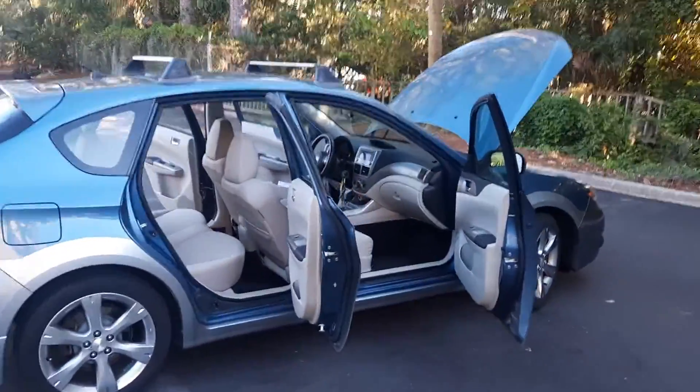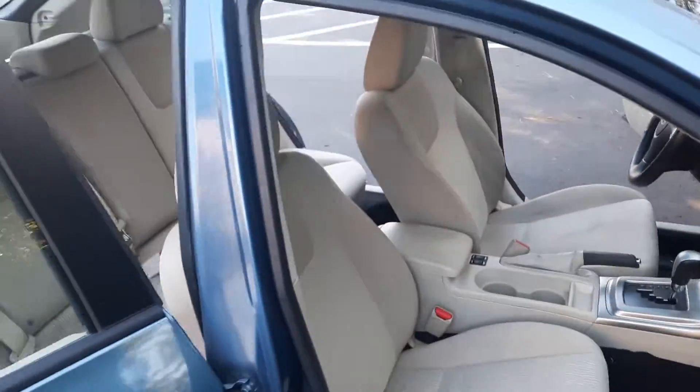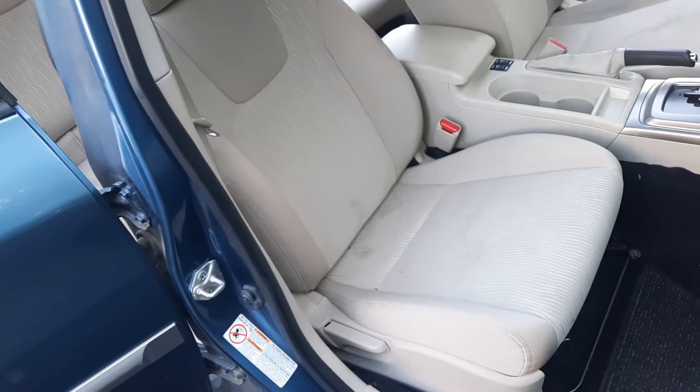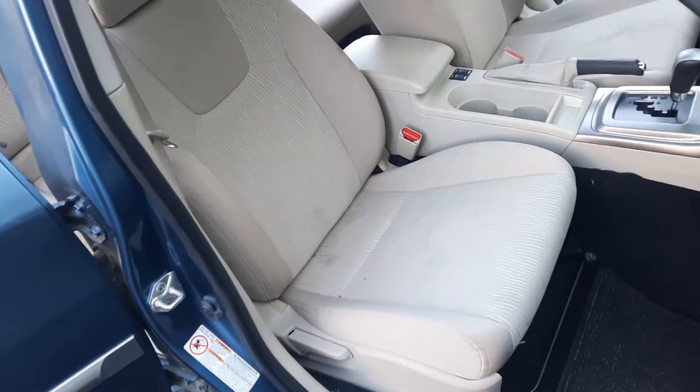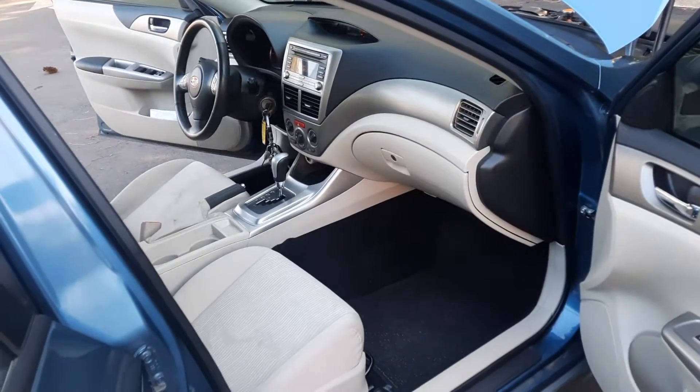So it has a light tan cloth interior. There is a little staining on the seats — it's kind of just one of those things, unfortunately, with a light cloth seat. Really hard to get that out.